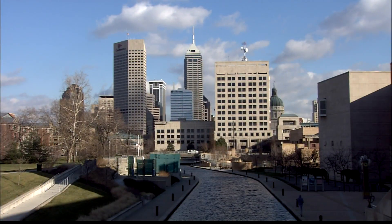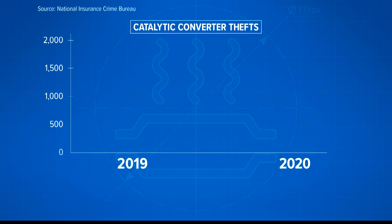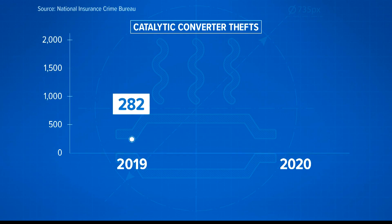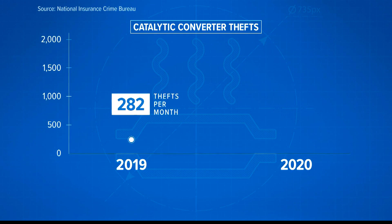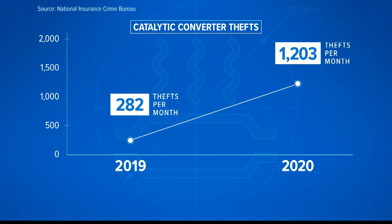And it's not just an Indianapolis problem. The National Insurance Crime Bureau says in 2019, criminals stole about 280 converters a month. In 2020, that number jumped to 1,200 a month.